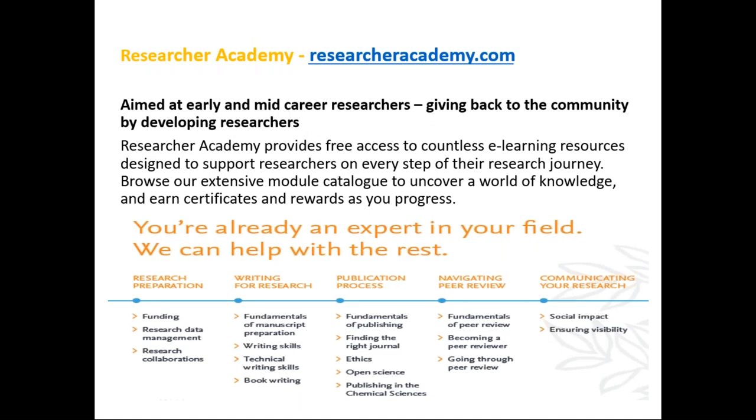Finally, this is the Researcher Academy platform I mentioned. It's a free platform aimed mainly at early and mid-career researchers, providing free access to countless e-learning resources designed to support researchers on every step of their research journey — from grant and article writing through the whole publishing process, ethics, copyright, and down to the social impact and getting your work noticed. It covers the end-to-end publishing workflow. You can read resources or take e-learning modules and get credits. The website is shown on the screen.